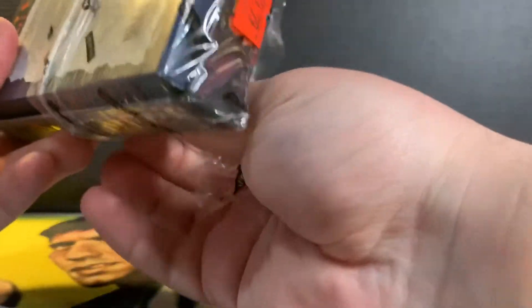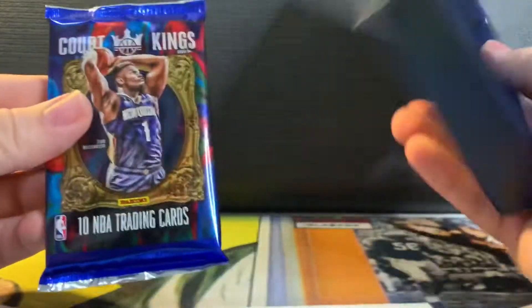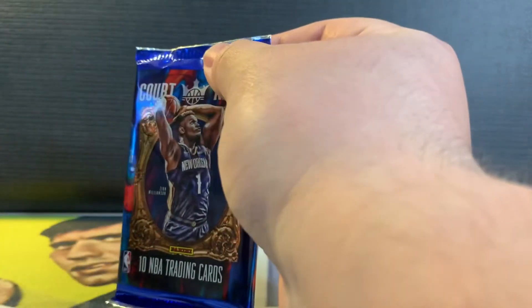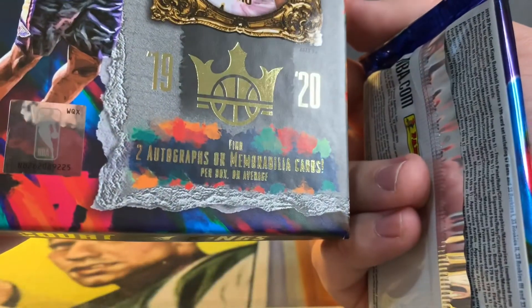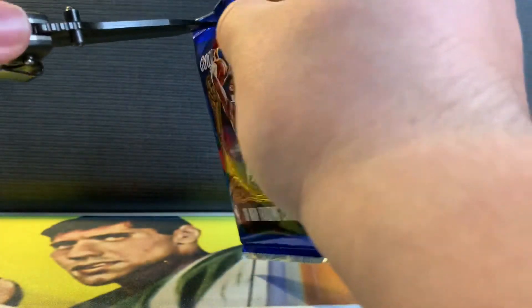I've never opened one of these, so hopefully we get some decent cards here. There goes our one pack — 10 cards come with this. It has two autos and one mem per box on average, so hopefully we can hit something nice.